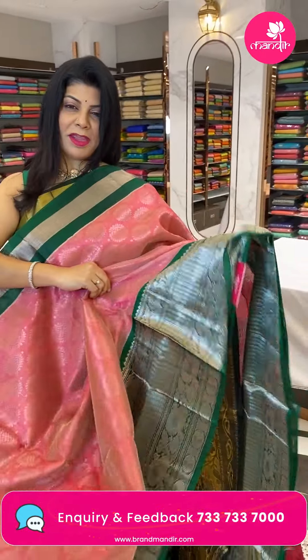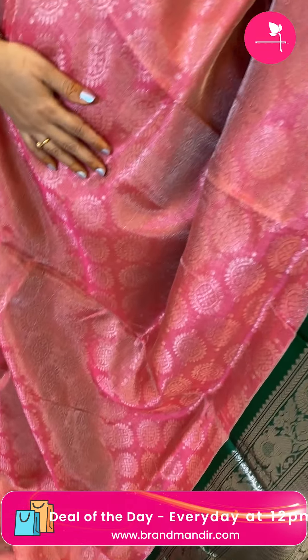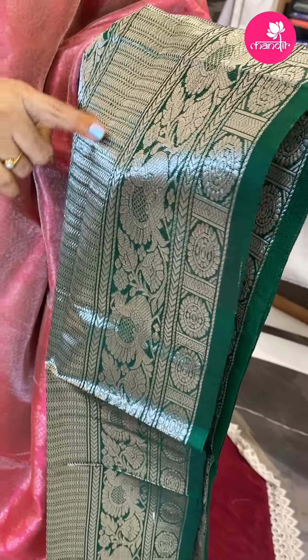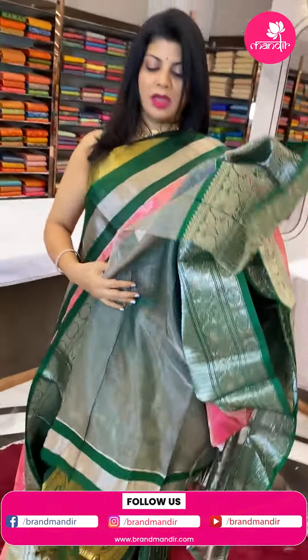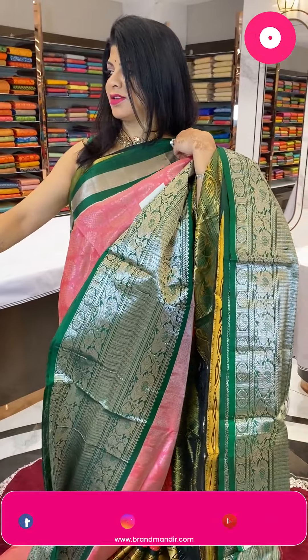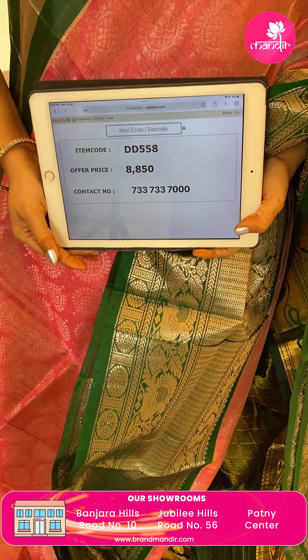Next one — a very lovely peach-pinkish with green color. It's a tissue saree with rounds in floral butas. Border is contrast stripes with peacocks and floral vines. Pallu is contrast with florals, kadi, and embossed florals and leaves. Blouse is contrast tissue blouse with border. Pricing: 8850, tissue kada, DD558 is the code.